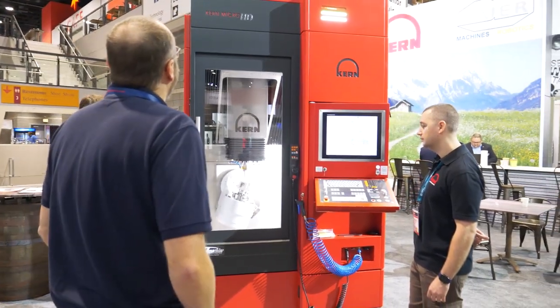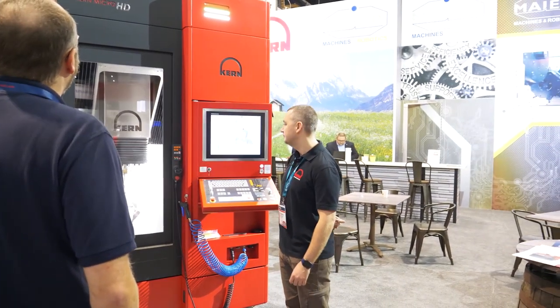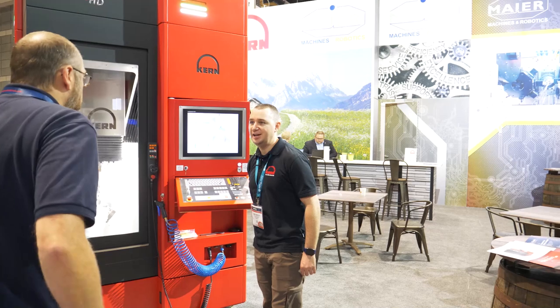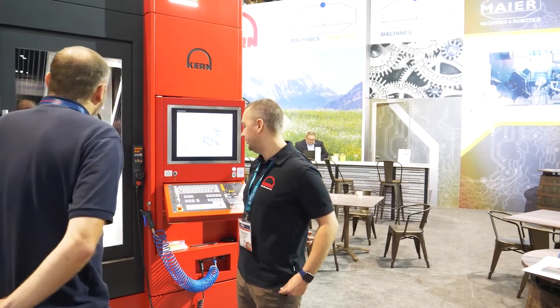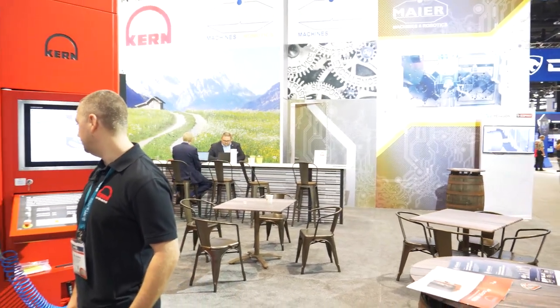Looks like this is done on a Kern Micro HD. That is correct. Yeah, this is our top class machine that we're currently making. It's a linear motor, hydrostatic machine. Everything is cooled throughout all the axes, kept within a degree Celsius. Great looking machine.